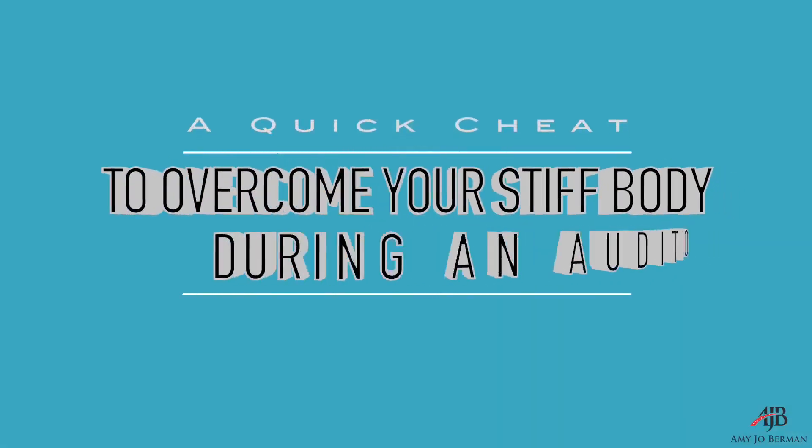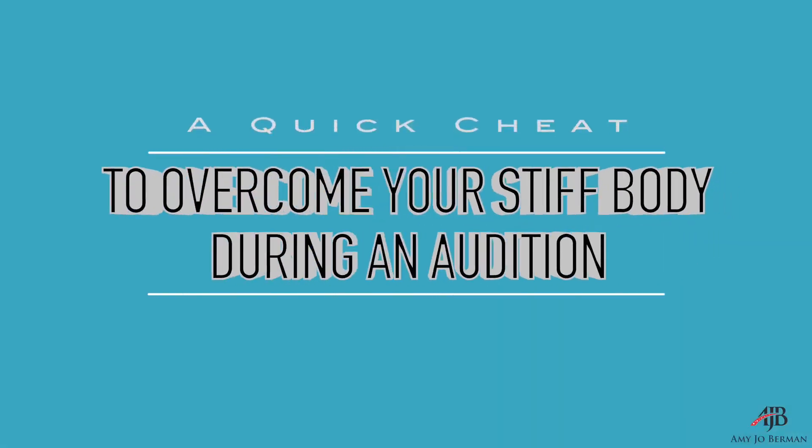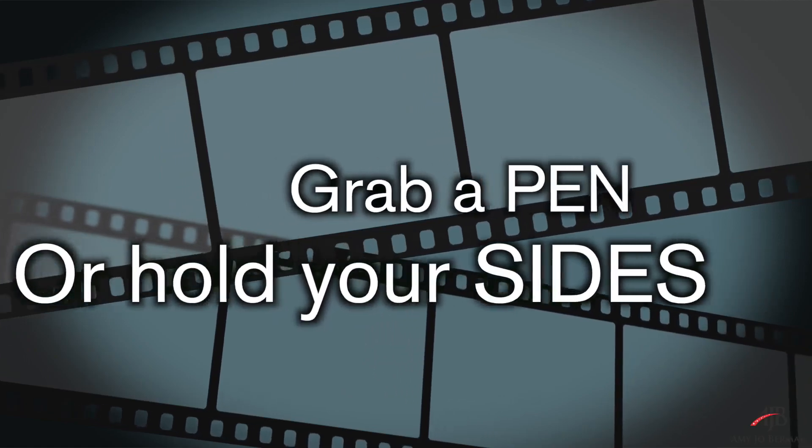Here's a quick cheat for you until you learn how to fully embody, or if you're in that moment and you're like, I know I'm doing that thing — what do I do? In that split second in your mind, grab a pen or hold your sides. Just suddenly grip them. What that will do is engage the muscles in your arm. It will tell your body, I'm here too, and your body will engage. So that's a quick cheat. Don't rely on it — use it in a pinch.